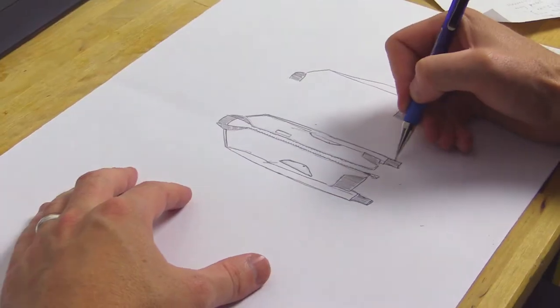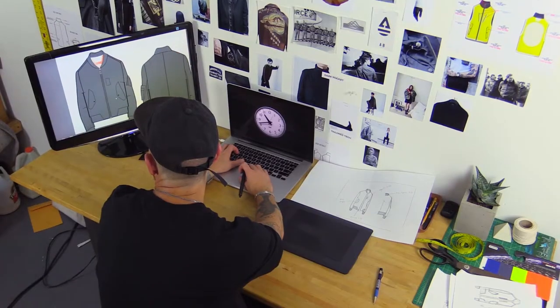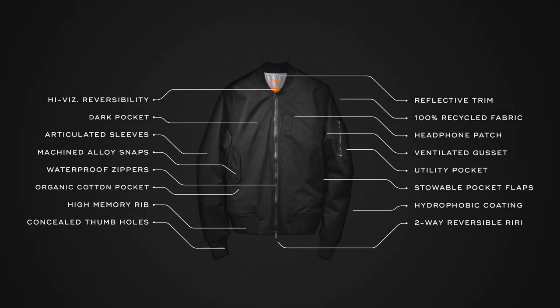About a year ago we set about to make a jacket designed for the modern world. We started with the timeless bomber silhouette. It's the most iconic jacket of the 20th century and we packed it full of 21st century technology.